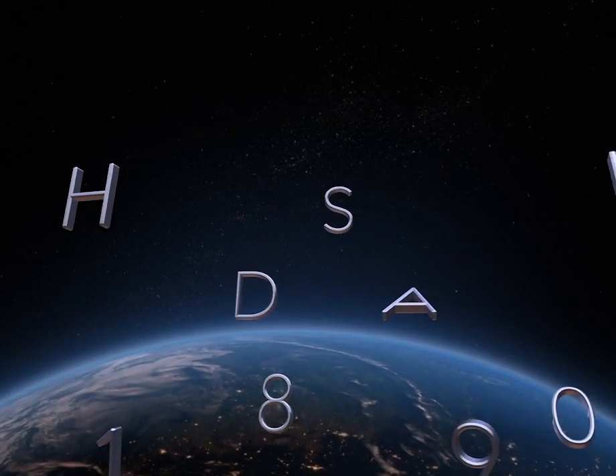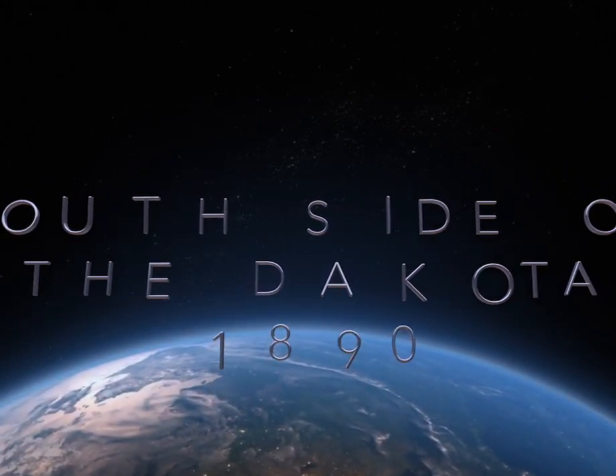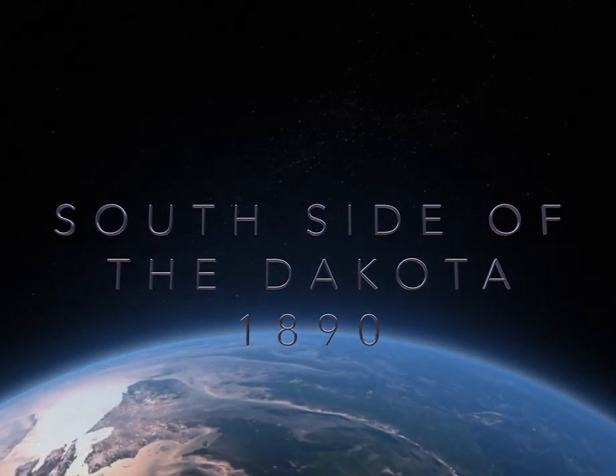On our journey today is a glimpse of the south side of the Dakota apartment building as it appeared in 1890. Slide on your backpack and grab your passport and come along with me as we travel back in time.